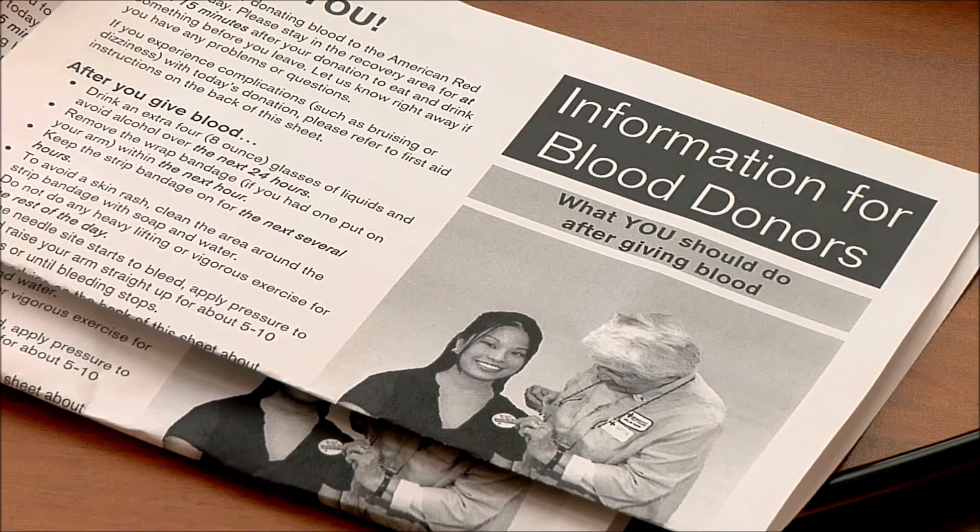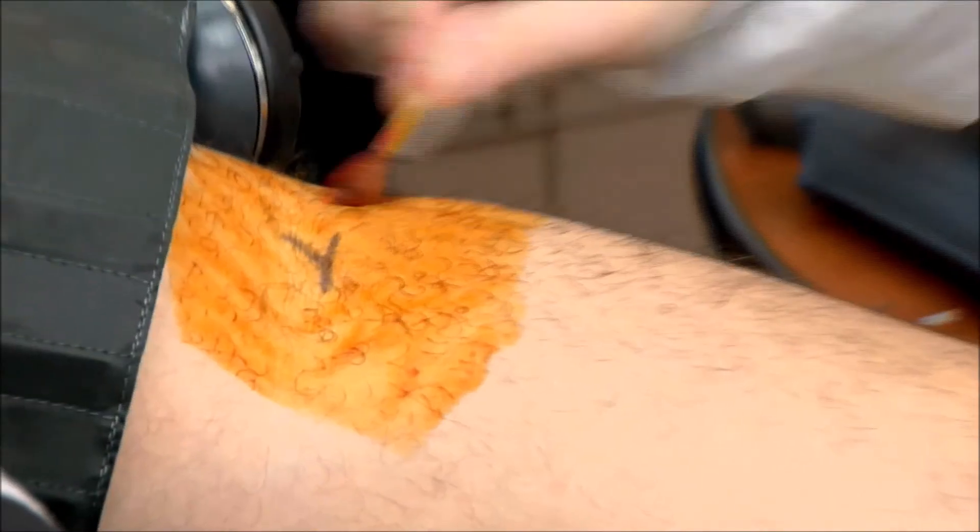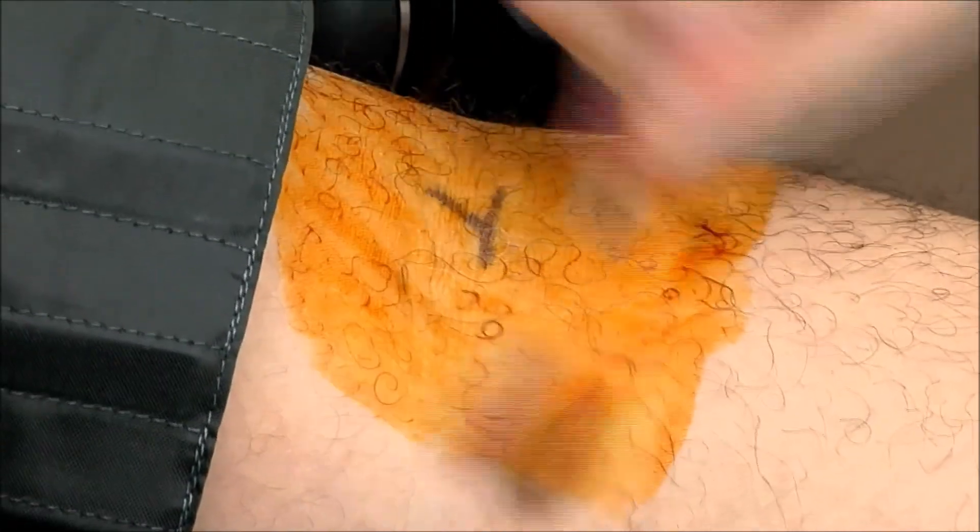Scene 1. A newly hired employee with the American Blood Drive has been trained and certified on drawing blood, but has not actually performed this task independently with a live person and is still very uncomfortable.